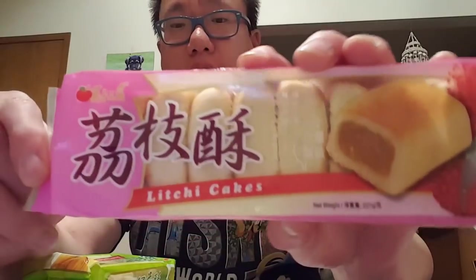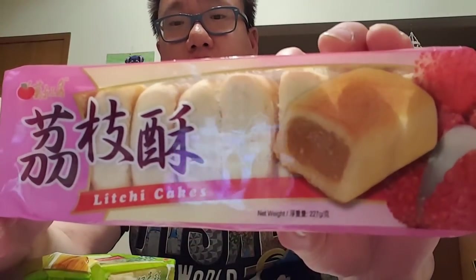Hey guys, today is February 9, 2018, just past 10 o'clock p.m. My parents went on vacation and got me some goodies to try. They didn't get me much, but the first thing here is the lychee cake.